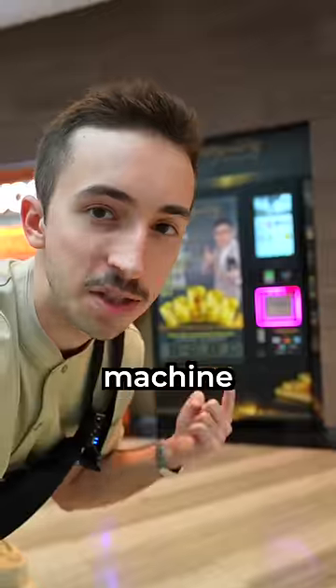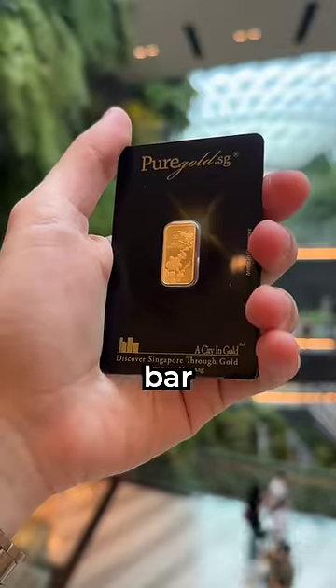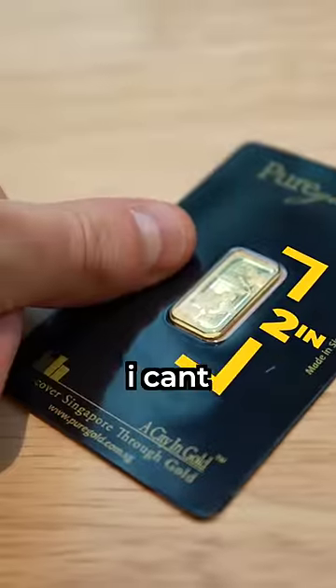There's a huge shopping mall that even has a vending machine that sells gold bars — a gold bar the size of a fingernail. I can't believe I just bought that.